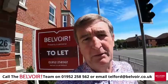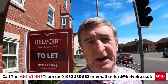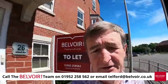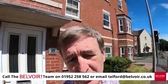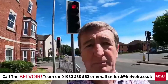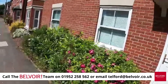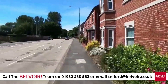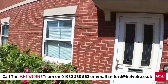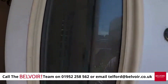Good afternoon, this is Simon Bell from Belvoir in Telford. I'm in Hadley, on Britannia Way, number 26. I'd like to show you this lovely two-bedroom property right in the centre of Hadley, with excellent routes to Princess Royal Hospital and to the local shops, which are literally just up the road. Parking is to the rear and it has gas central heating, so really very good. Let's go in and have a look.